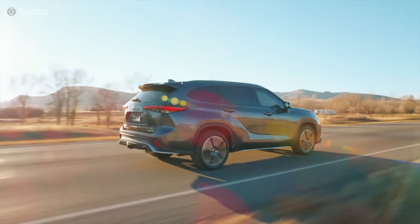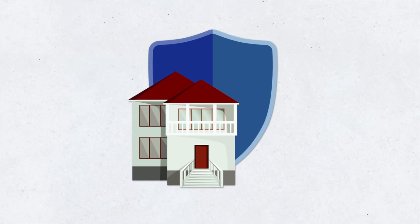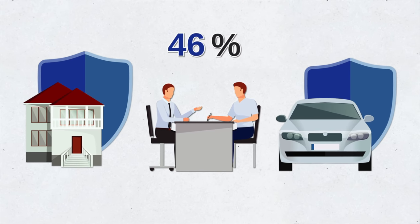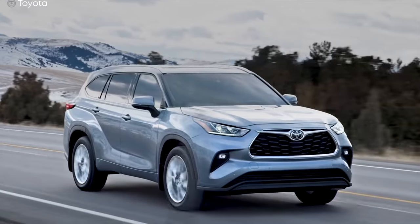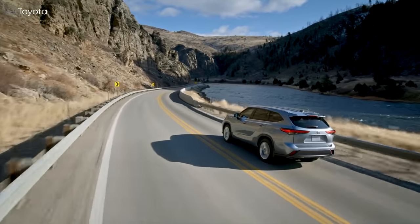Another way to cut your car insurance costs is by qualifying for a multi-line discount. For example, you probably already have homeowner's insurance or renter's insurance. If you can get your car insurance and your homeowner's or renter's insurance under the same company, you'll see greater savings. For example, Allstate offers up to a 10 percent car insurance discount and 25 percent homeowner's discount if you bundle them together.